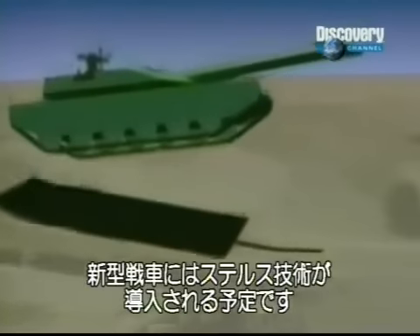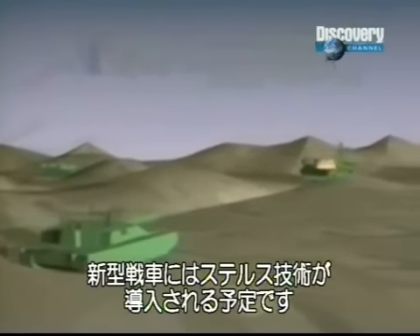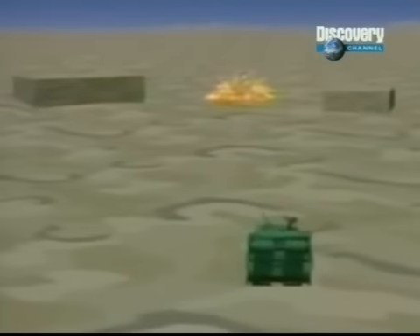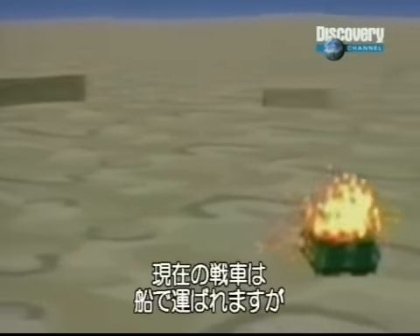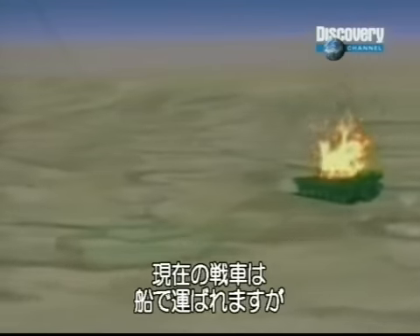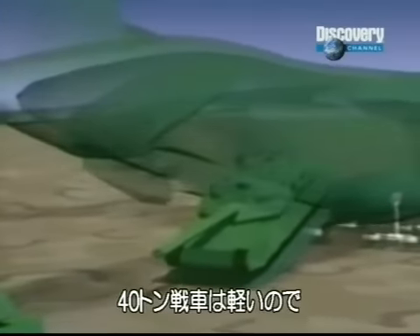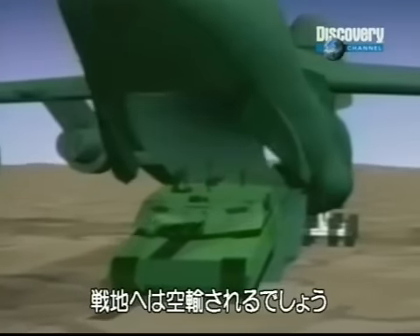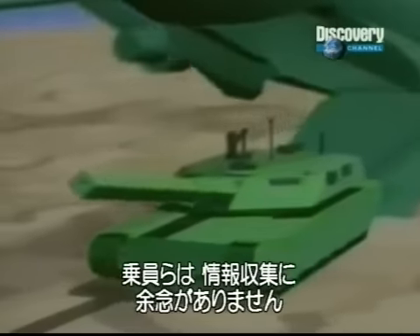The new lighter tank will have improved stealth technology to increase its chances of survival. Present tanks have to be shipped to their destinations, but at 40 tons this future tank is so light it could be airlifted to face the enemy within hours.